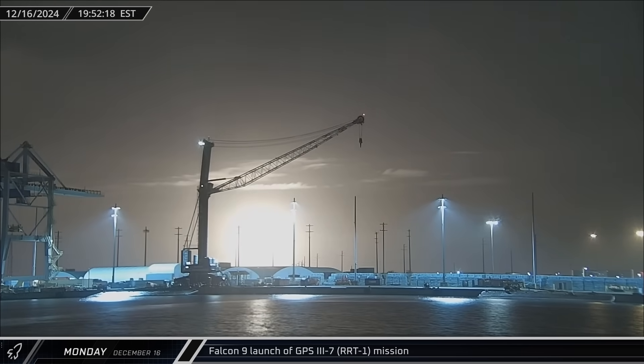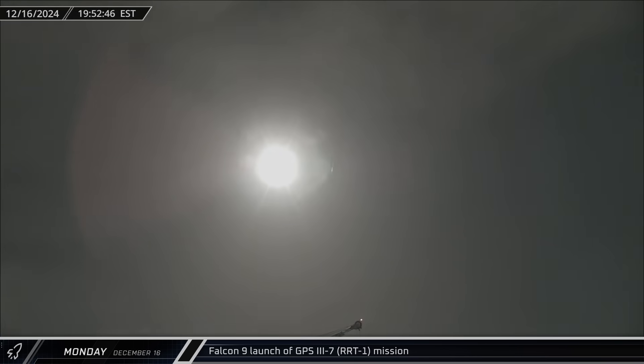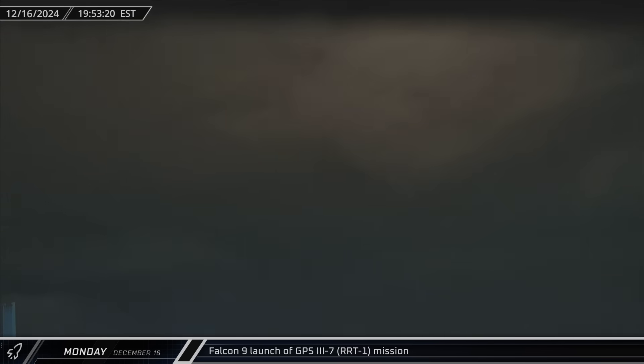That evening, Falcon 9 Booster 1085 lifted off on its fourth mission as it sent a third generation of GPS satellites from Space Launch Complex 40 for the Rapid Response Trail Blazer 1 mission.